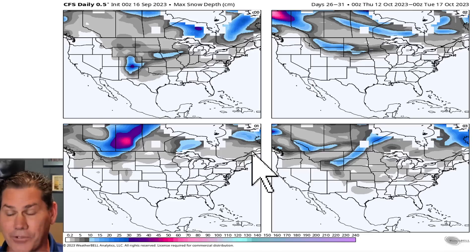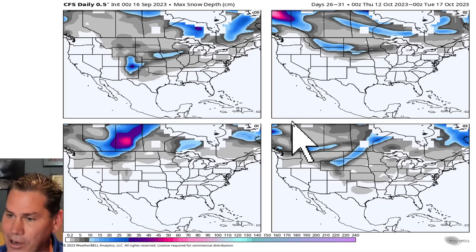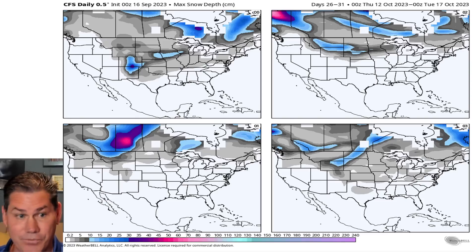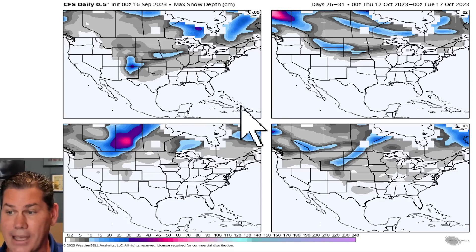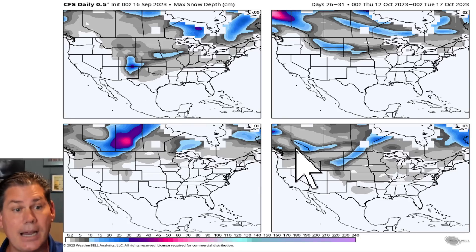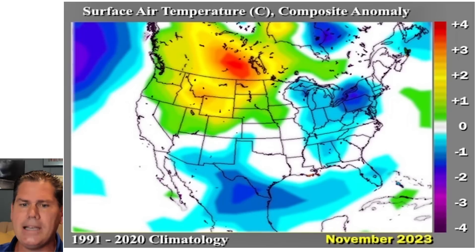Obviously if that came to fruition, we could be looking at some early snow across some regions. We're already starting to see that transition to our first hint of a cold blast for fall, with even some winter-like conditions and possibly some early snow with that type of Arctic outbreak early in the season.